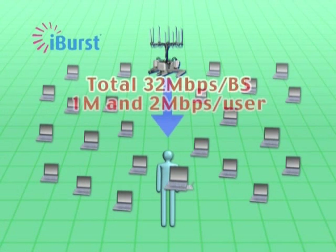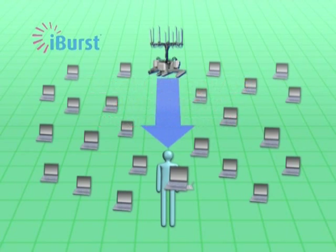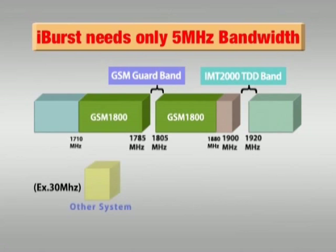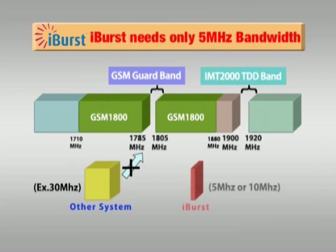Development is now underway that will provide users in the future with 4 megabits per second within 5 MHz, as well as expanded base station capacity up to 64 megabits per second given 10 MHz bandwidth. iBurst provides this high capacity throughput in just 5 MHz of bandwidth per base station — half or less of the bandwidth required for other wireless systems such as WiMAX. Therefore, non-used 20 MHz portions of guard bands for GSM or IMT2000 TDD can be easily employed. This superior frequency use efficiency is clearly the largest advantage of iBurst.